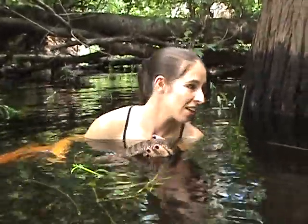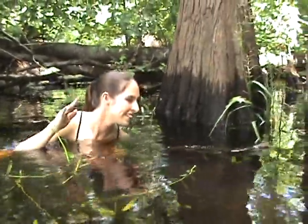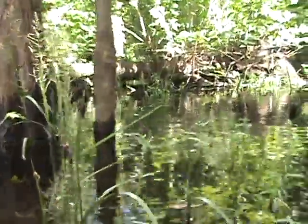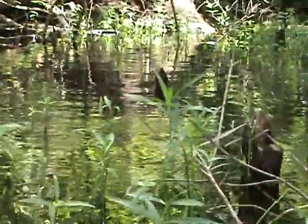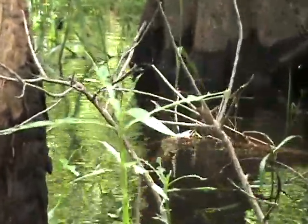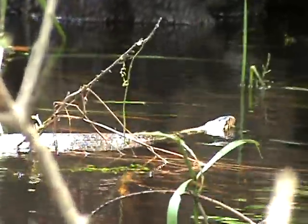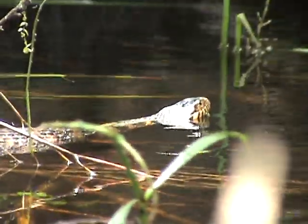I'm swimming with the snakes! Okay, I think we're going to go ahead and let her go. Bye-bye sweetheart, have a good life. Look at that — isn't that awesome? What a beautiful Florida water snake.